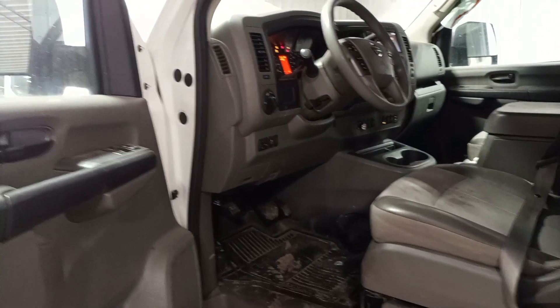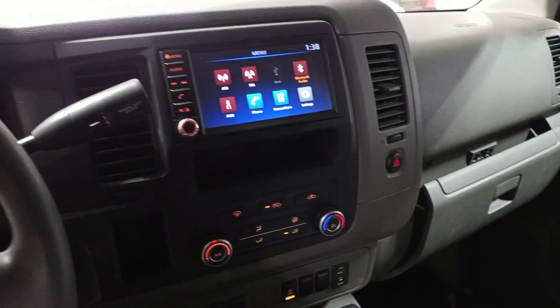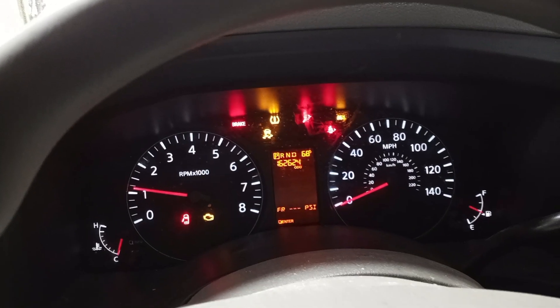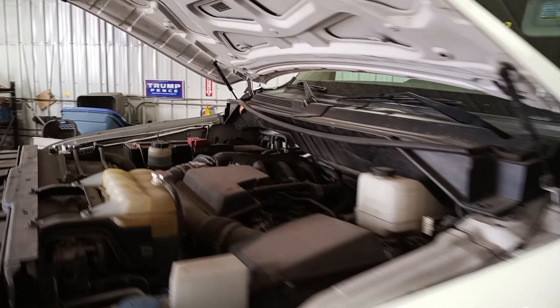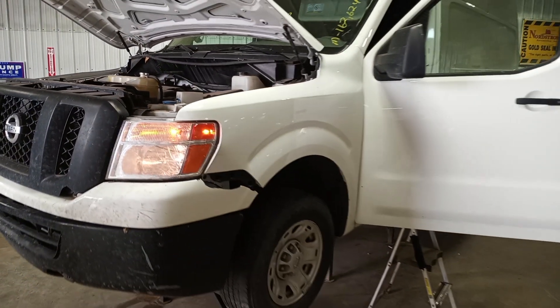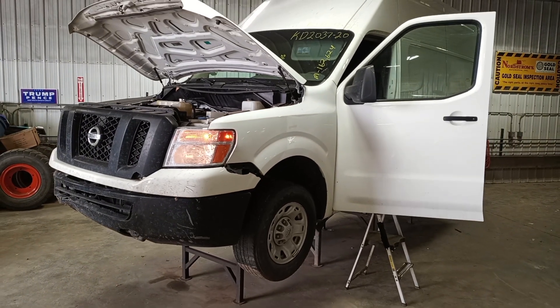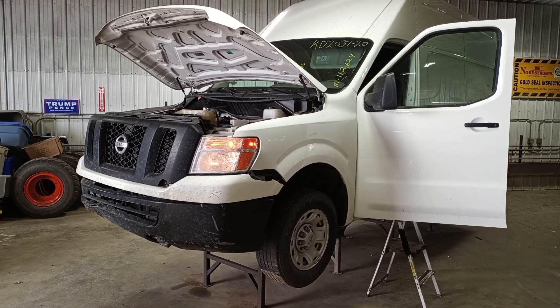Cloth and vinyl interior. Thank you for choosing Nordstrom's and visiting our Parting Out YouTube channel. Give us a call or go to nordstromsauto.com.